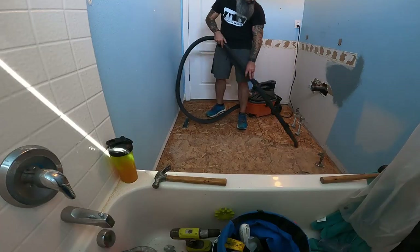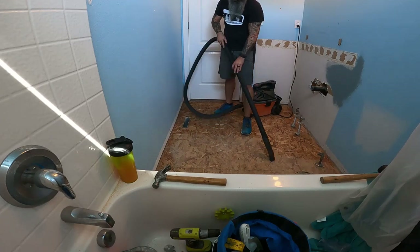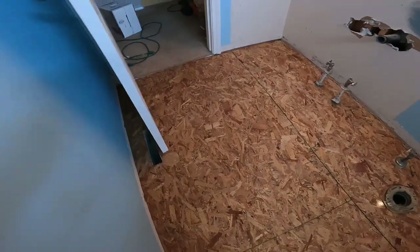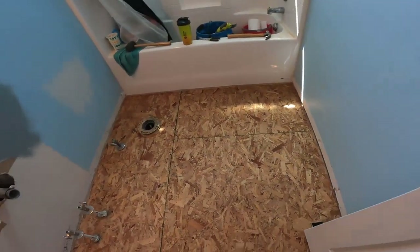Finally I vacuumed. When I start the construction portion of a project I like to start with a clean work area, so after demolition make sure you get it all cleaned up, vacuumed, and wipe down any surfaces that might have gotten covered. Then you'll be ready to start the actual construction side.